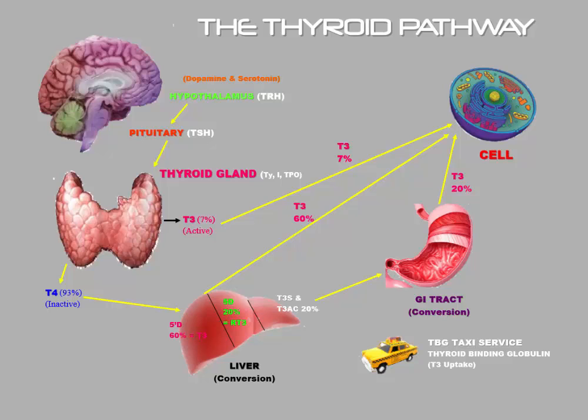Everything kind of starts with the brain. In the upper left hand corner there's a picture of a brain, and in the brain we need two different neurotransmitters — two different chemicals — to make this process work correctly. One is called dopamine and the other one is called serotonin. These are neuropeptides, neurotransmitters, and what they do is they act upon a part of the brain called the hypothalamus. When the hypothalamus receives enough dopamine and serotonin, it produces a hormone called TRH, or thyrotropin releasing hormone.